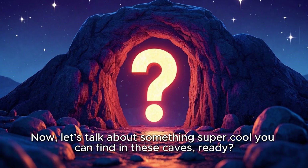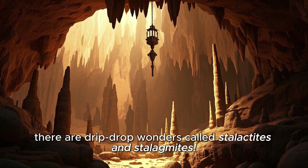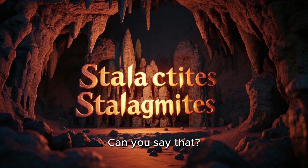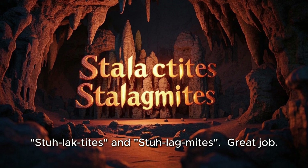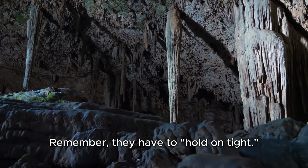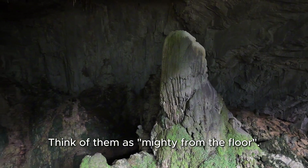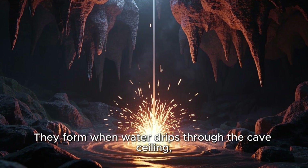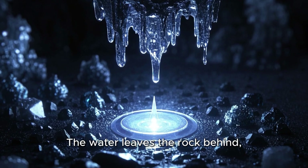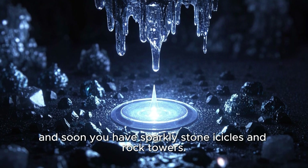Now let's talk about something super cool you can find in these caves. Ready? Inside caves, there are drip-drop wonders called stalactites and stalagmites. Can you say that? Stalactites and stalagmites. Great job! Stalactites hang from the ceiling — remember, they have to hold on tight. Stalagmites grow up from the ground — think of them as mighty from the floor. They form when water drips through the cave ceiling, carrying little bits of rock with it. The water leaves the rock behind, drop by drop, and soon you get sparkly stone icicles and rock towers.